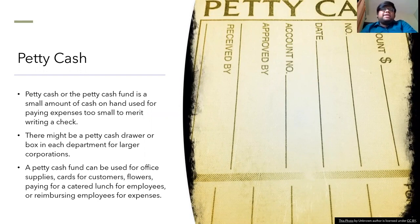The petty cash fund is a small amount of cash on hand used for paying expenses that are too small to merit writing a check. There might be a petty cash drawer or a box in each department for larger corporations. A petty cash fund can be used for office supplies, cards for customers, and many other things.